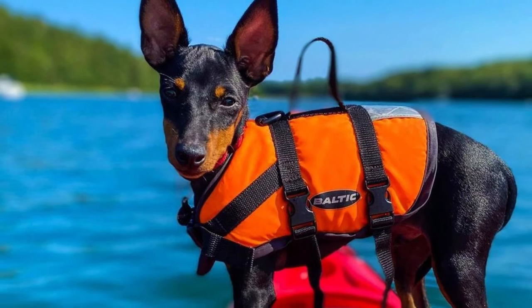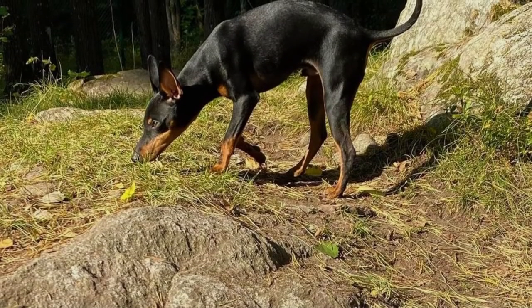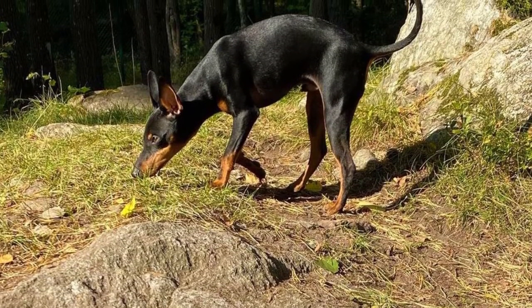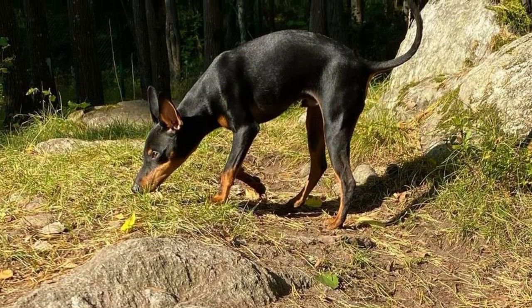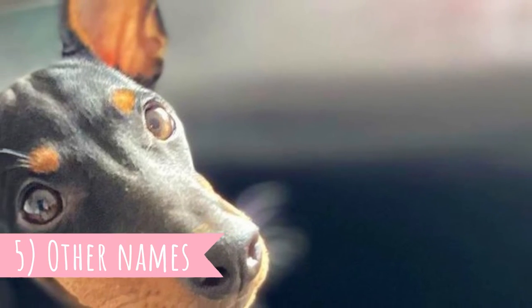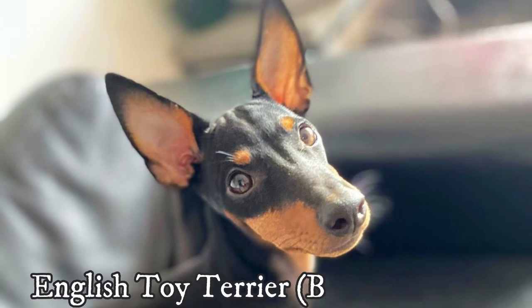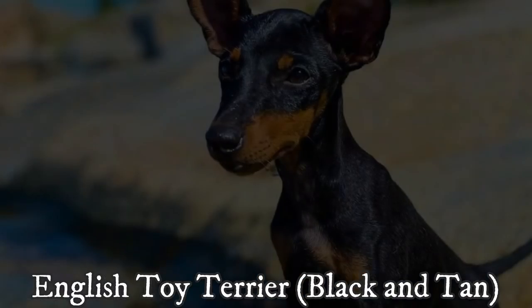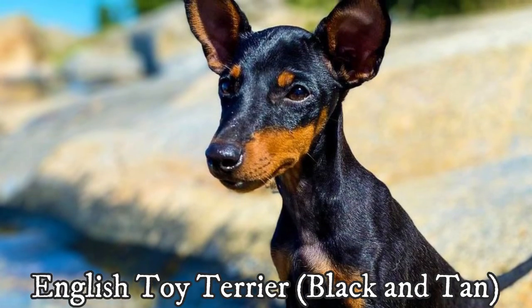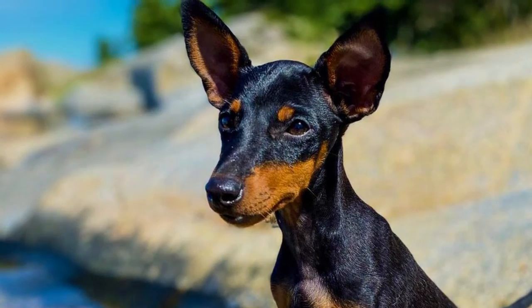On the other hand, they might be alert and reserved with strangers, and it can take a while before a complete stranger gains the trust of this dog. But overall, these little dogs make amazing, smart, very affectionate and very playful companion dogs. 5. Other Names. The breed's name English Toy Terrier Black and Tan was adopted in 1962, but the breed had a variety of names, most notably Miniature Black and Tan Terrier and Toy Manchester Terrier.